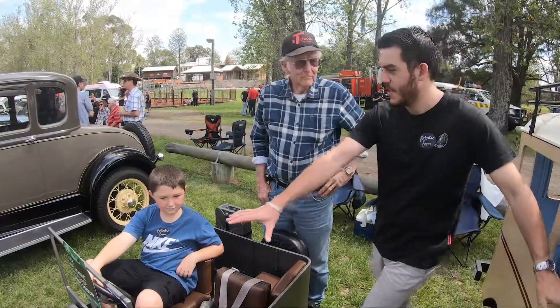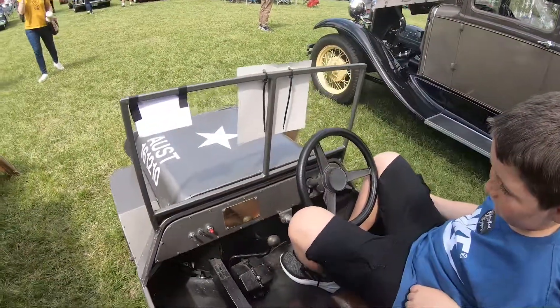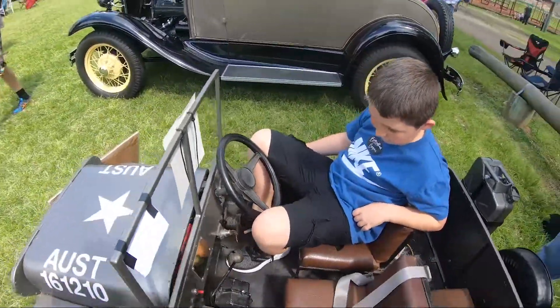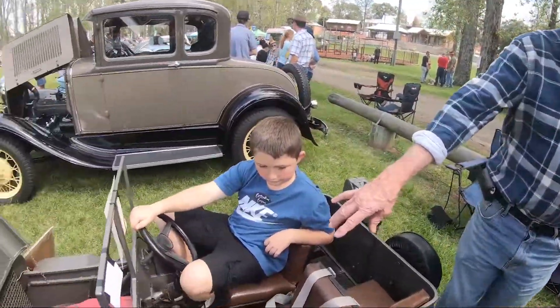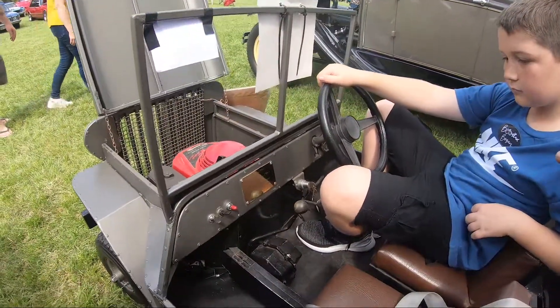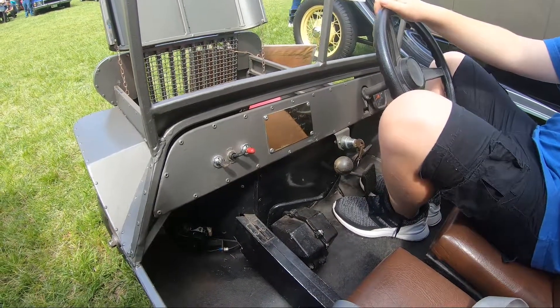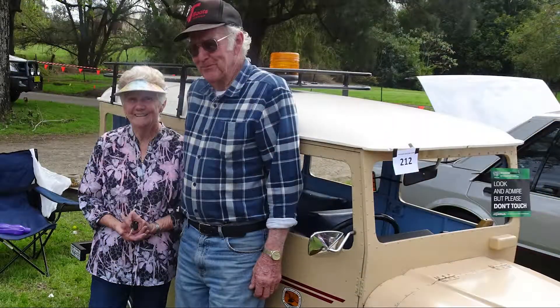Where did you get the dash and interior from in this one? This one I just made that up. The wheels are off a couple of mini-bikes. Made all the chassis. My wife has done all the seats. The gearbox is out of a little Daxon ride-on lawnmower, a real old one. It's chained ribbon back to there, then across to there and then back to the wheel. It's only one wheel drive.